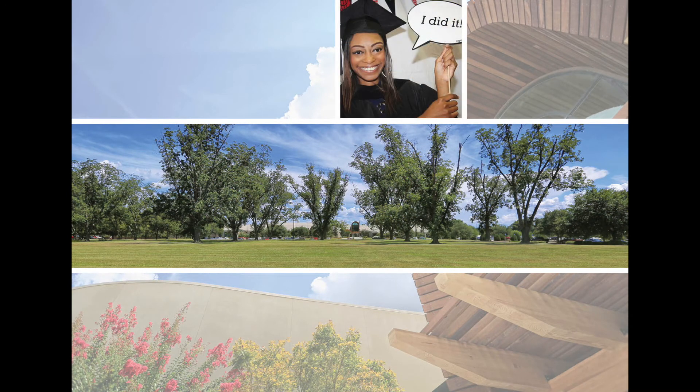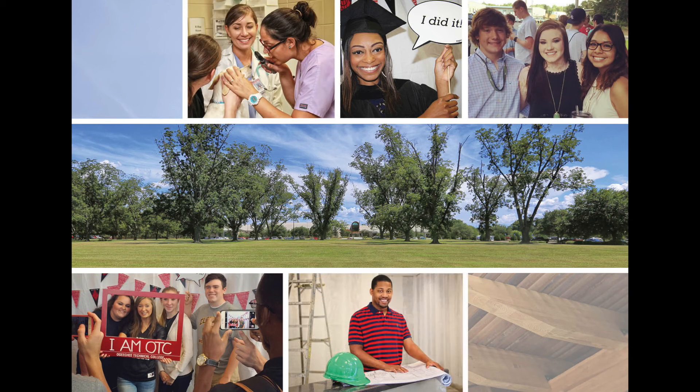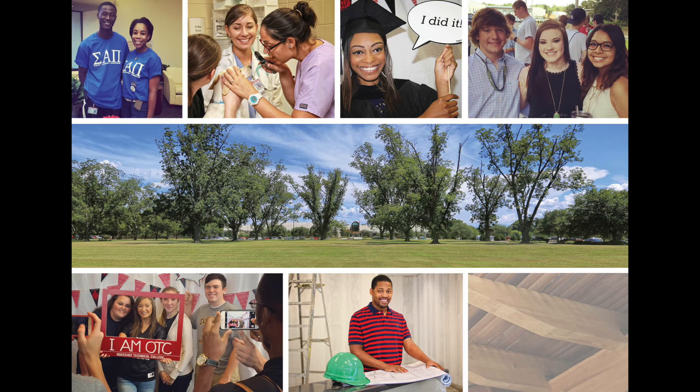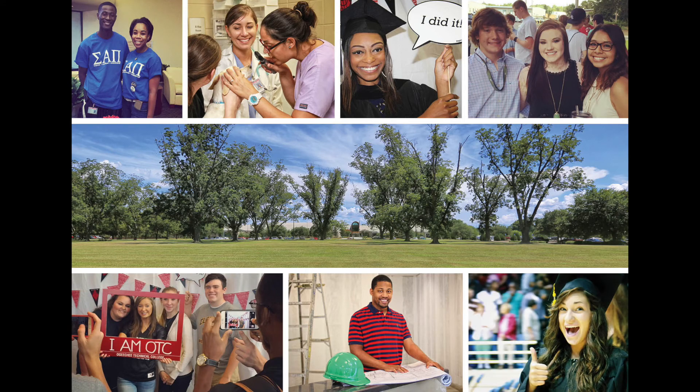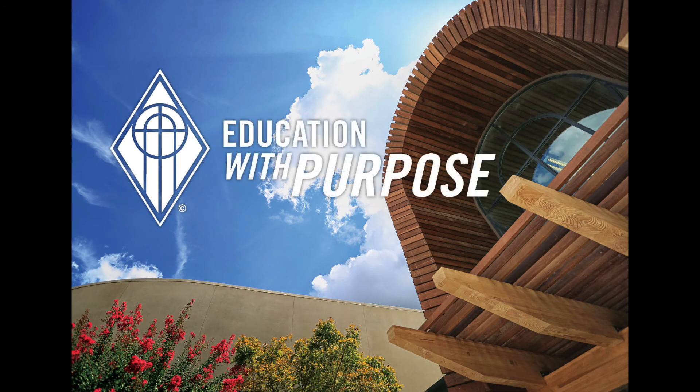The spirit of learning, excitement of our students, and knowledgeable faculty and staff really make the buildings come to life. Ride through campus sometime and feel free to stop and ask for a tour. We love visitors. Ogeechee Technical College — Education with Purpose.